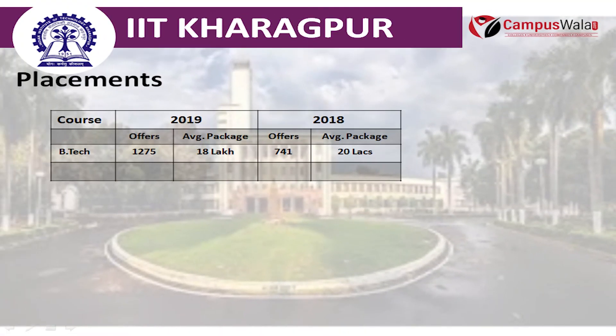Let's talk about the placement records for this college. For BTECH, in the year 2019, the offers recorded were 1,275 and the average package was about 18 lakhs. In the year 2018, the offers were about 741 and the average package was 20 lakhs.